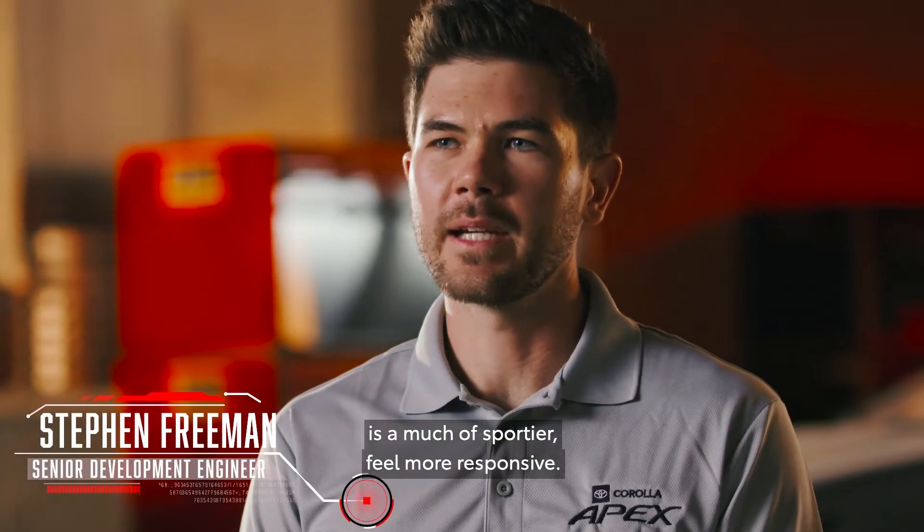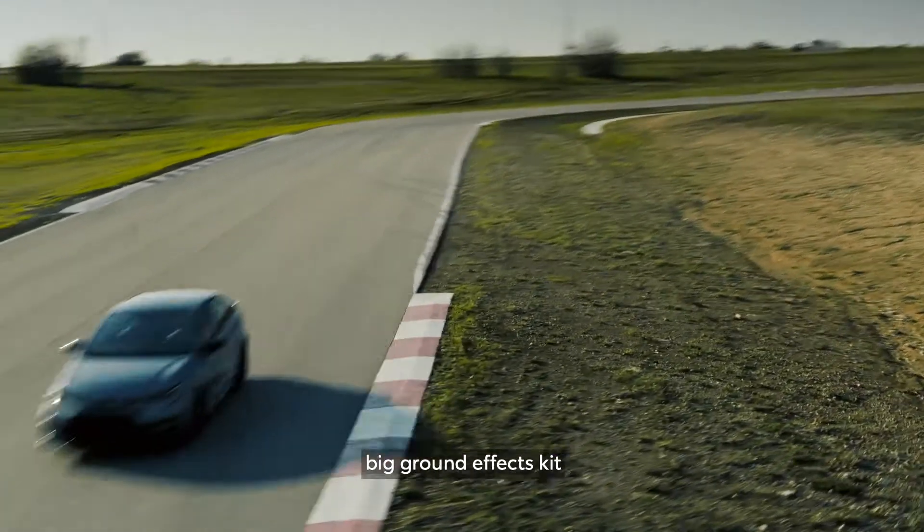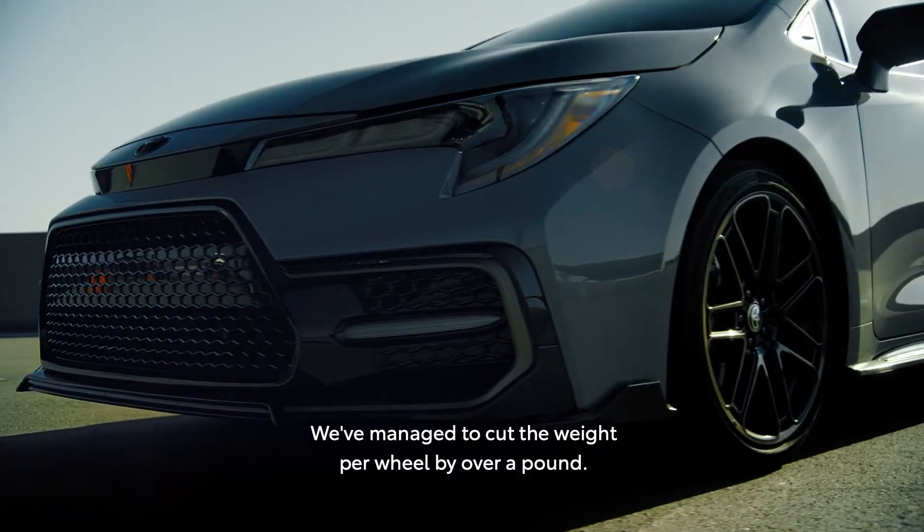The reason you'd pick the Apex Corolla is a much sportier feel, more responsive, and also a unique appearance package — the ground effects kit and a really unique wheel that's styled in-house.